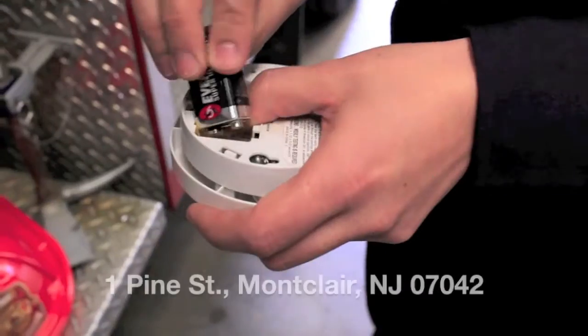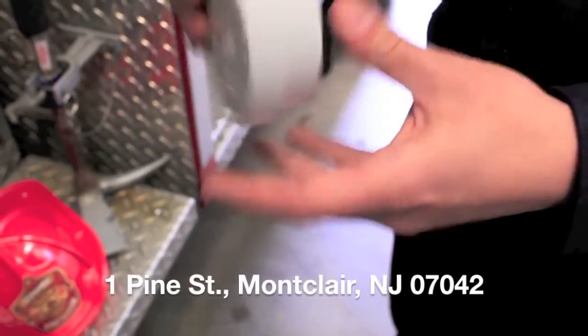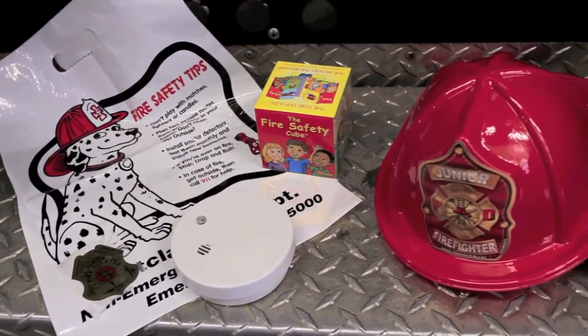Often times during the year, we have fire prevention classes with school kids from Montclair and Glen Ridge. With the school children, we go over basic fire safety, what to do in the case of emergency, how to dial 911, and other fire safety tips.